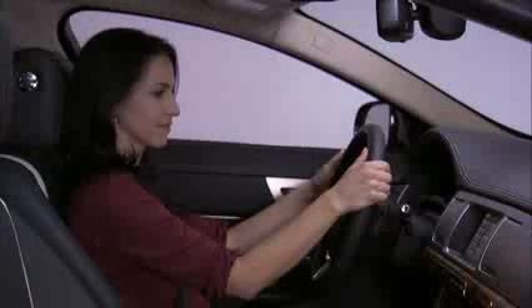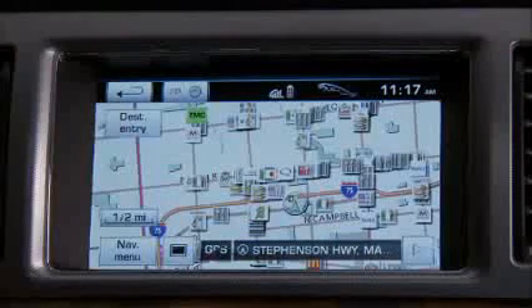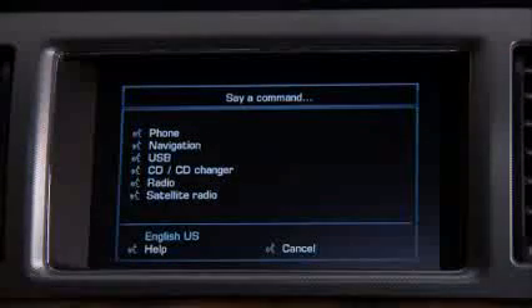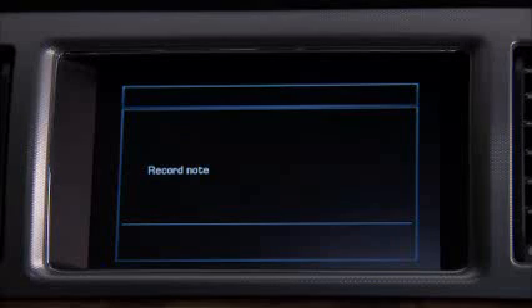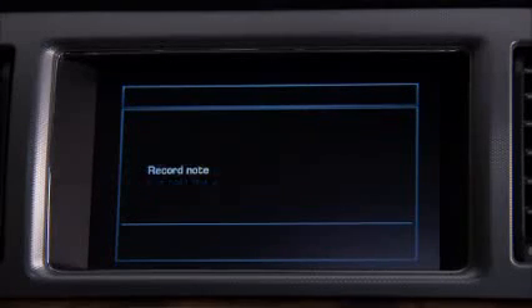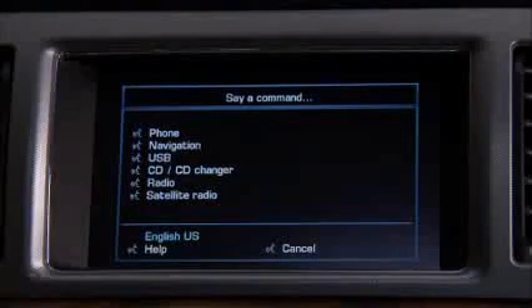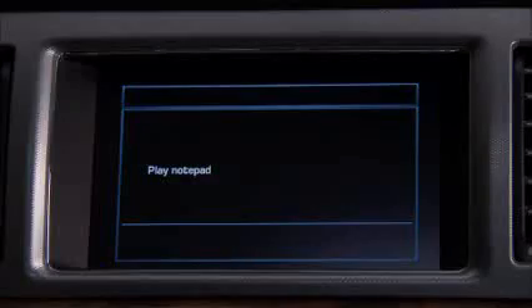Another feature is the notepad. Any thoughts or ideas you might have while driving can be easily recorded and saved for later. Say 'record note,' and the system stores up to ten 30-second notes. Say 'play notepad' to hear them later.